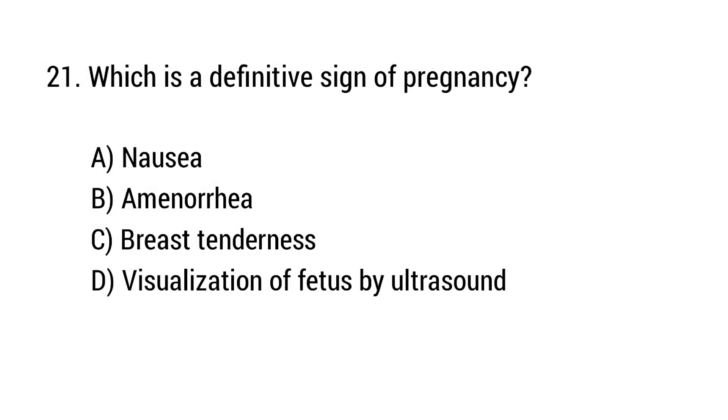Question number 21. Which is a definitive sign of pregnancy? The right answer is option D.